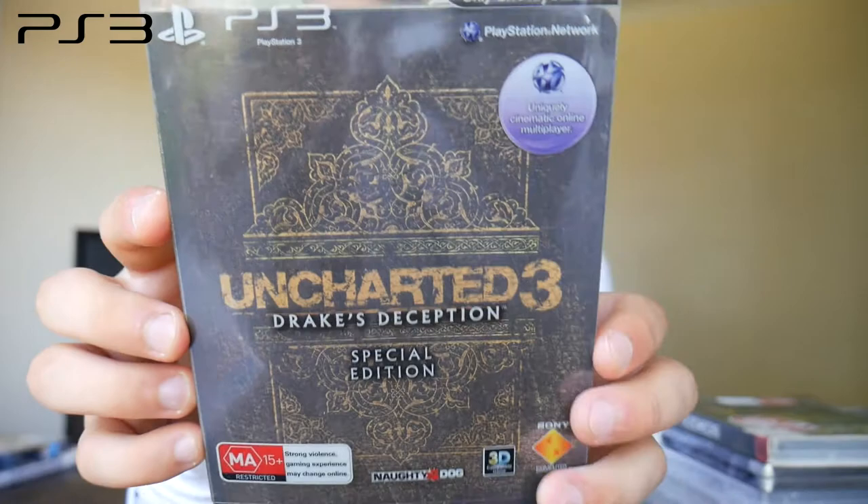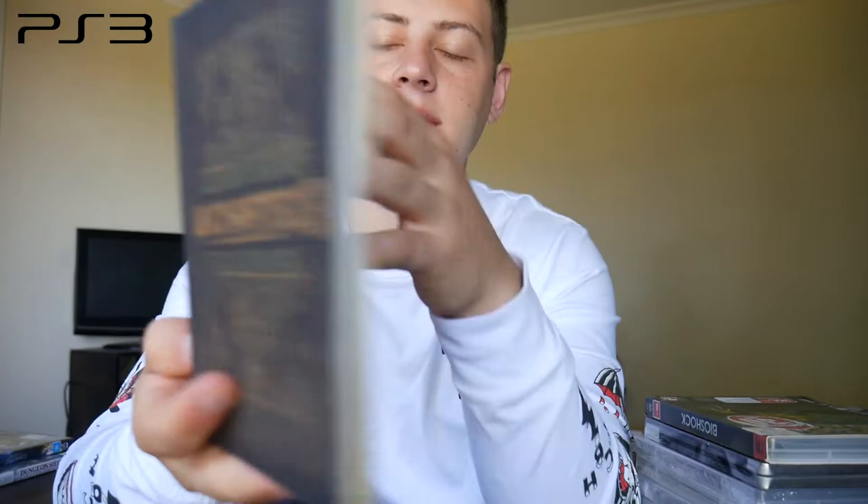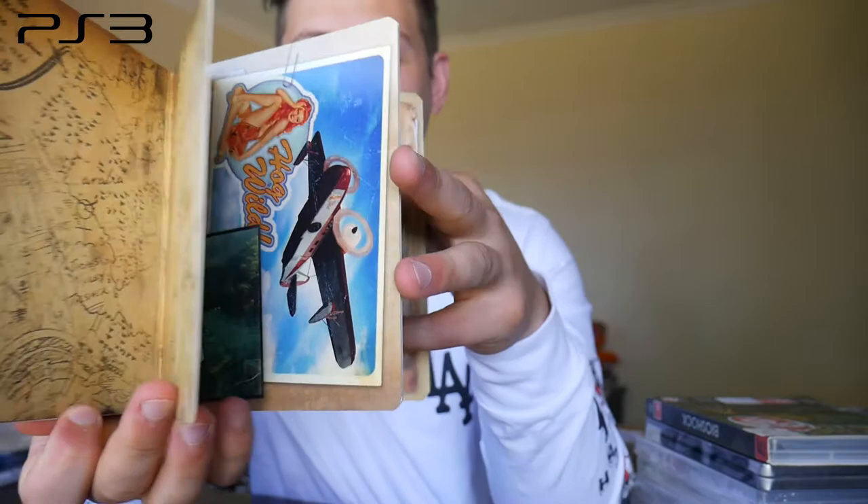Next we have Drake's Deception Special Edition with the slipcase. If we slide that out, there's a booklet — and if we open it up there's some nice artwork on the inside that you can go through like a real book, with all different pages. Then there's a standard disc and manual. I actually bought that one from Doc Dazza, the anime YouTuber, along with a bunch of anime — so thank you for that.